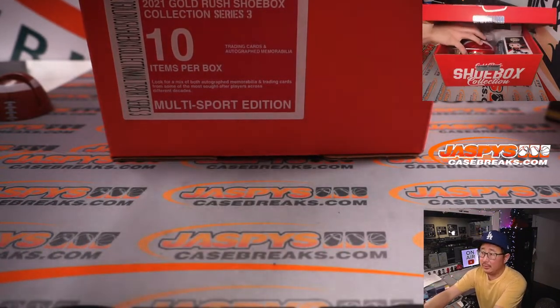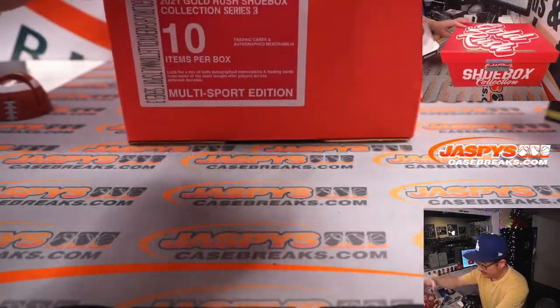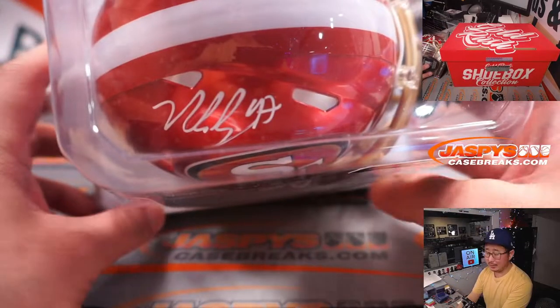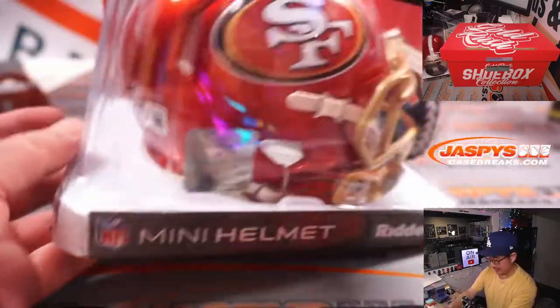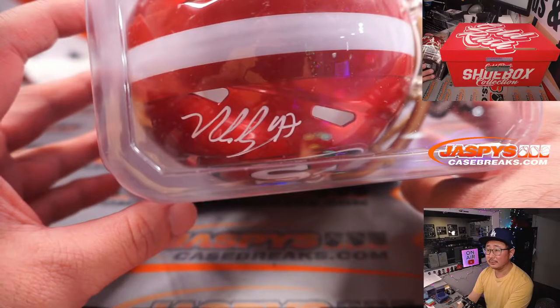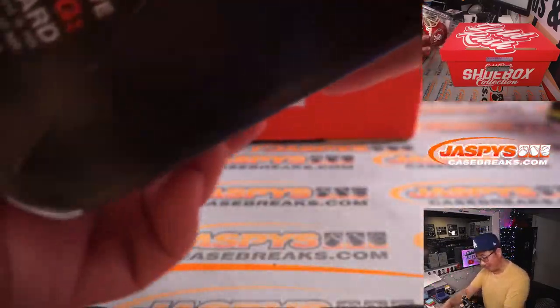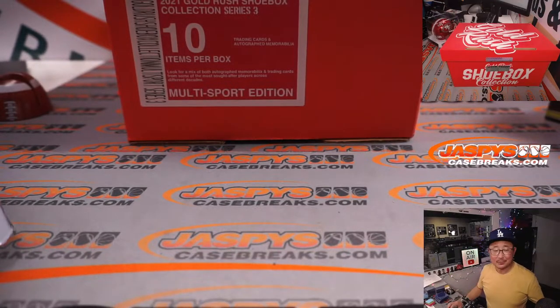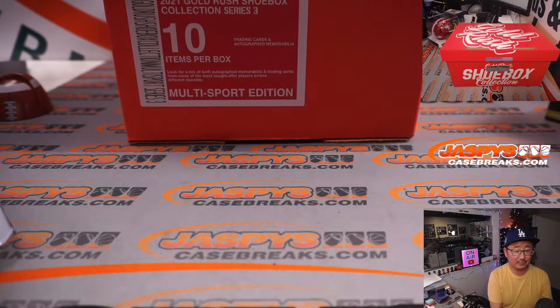Next up is a helmet. Who might you be? That is Nick Bosa. I wish these were wrapped up so I could kind of hide these and play Who Am I. We've got an autoed mini helmet — Nick Bosa.